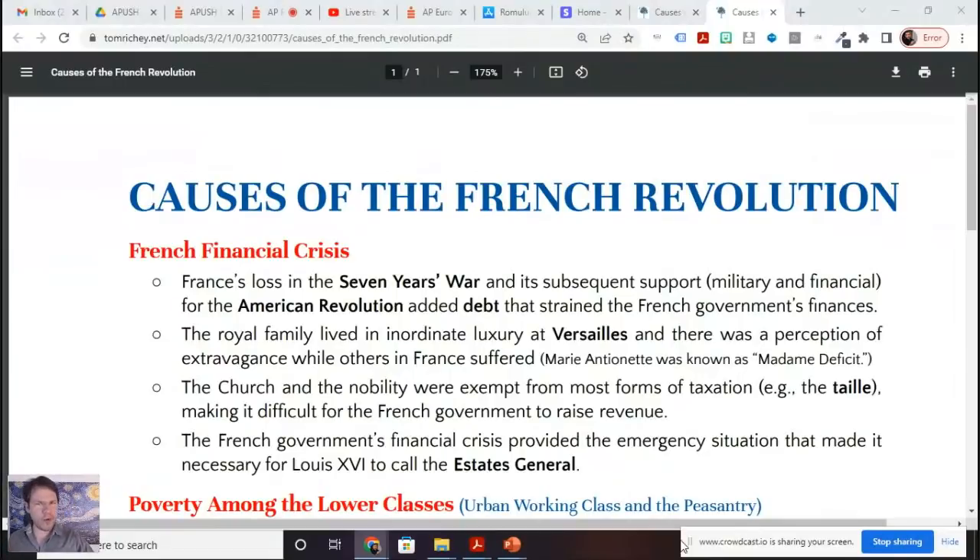In AP US History you learn about the French and Indian War, which is the North American theater of the Seven Years' War. France lost that war and they lost their North American colonies, which were fairly profitable — the fur trade and French Canada. Then France decided to get Britain back, because 18th century warfare was all about the balance of power. France gave the Americans very generous military and financial support — sent them an army, a fleet, money — and this racked up debt.